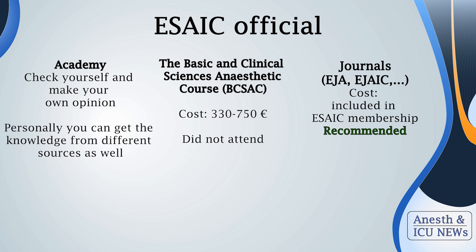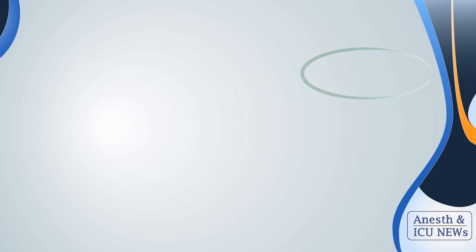Finally, let me mention official sources from ESAIC and my opinion on them. There exists an ESAIC Academy that requires you to pay extra money on top of your membership. In my view, the learning platform was not very user-friendly, the overall video quality was not stunning, and the knowledge could be obtained more smoothly elsewhere. Because of this I decided not to purchase the Basic and Clinical Sciences Anesthetic course. On the other hand, as a member of ESAIC you have access to the European Journal of Anesthesiology and three other journals — these are high quality and definitely worth your attention to stay updated.